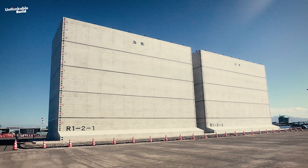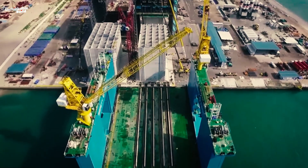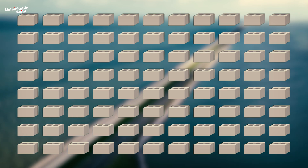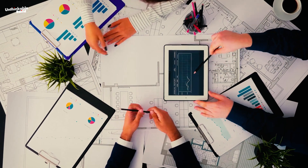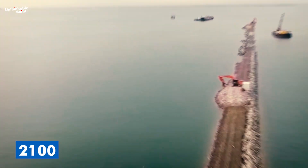To build these structures, engineers are considering the use of caissons — giant concrete containers filled with sand or gravel. Think of them as massive building blocks that can be sunk into place on the seafloor. This technique has worked for other seawalls, but NEED would require thousands of these caissons, and laying them down at this scale could take decades. Experts estimate that constructing NEED could take anywhere from 50 to 100 years, possibly reaching completion around the year 2100.